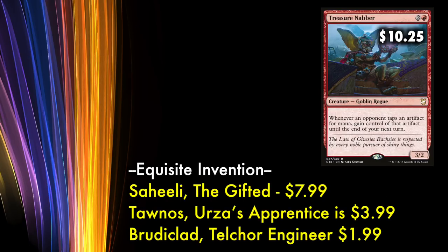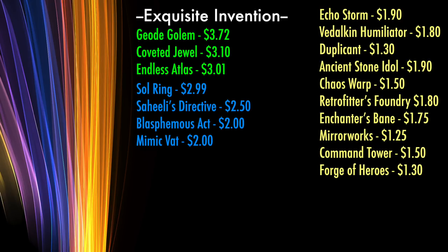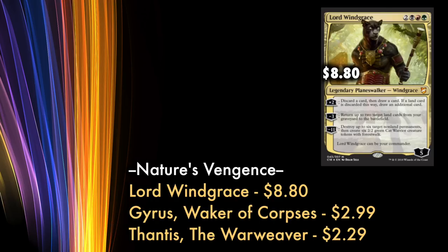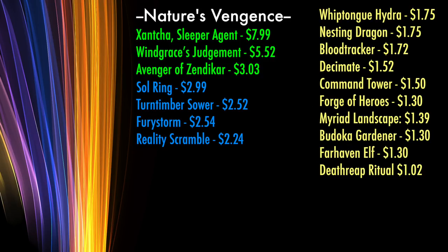The most expensive card in Exquisite Invention is Treasure Napper, valued currently at $10.25, while the three commanders of that deck are only $7.99, $3.99, and $1.99 each. Besides those cards, only three are worth more than $3 each. Four are in the $2 to $2.99 range, and there are only ten cards currently selling for $1 to $2 from this deck. The most expensive card in Nature's Vengeance is Lord Windgrace himself at $8.80, with the alternate commanders at $2.99 and $2.29 each. Besides these, only three cards from the deck are worth over $3, four are in the $2 to $2.99 range, and ten are $1 to $2 cards.